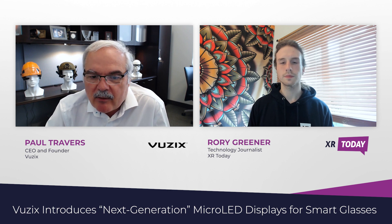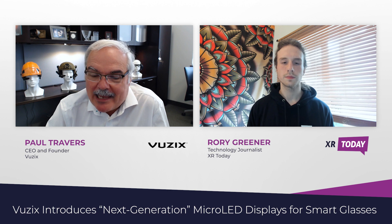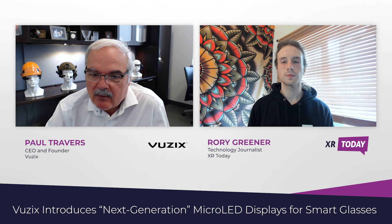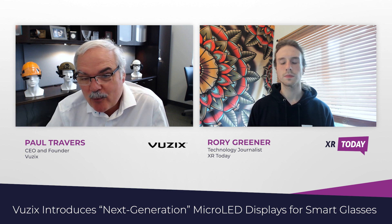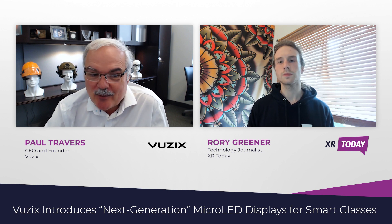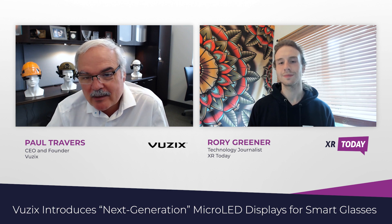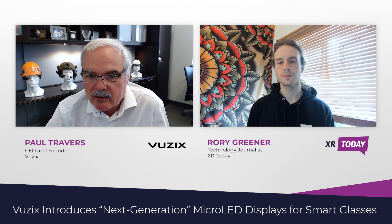You look at the value of Vuzix today — there are companies that only make waveguides and they can't do them in volume, and they're worth half a billion dollars. Raxiom got bought by Google for an assumed $1.2 billion in value. Can you imagine if the display actually worked and it could do full color and it was this small and done in this advanced node backplane? There's a huge amount of value that Vuzix is going to build for our shareholders, and these guys are going to enjoy that with us.